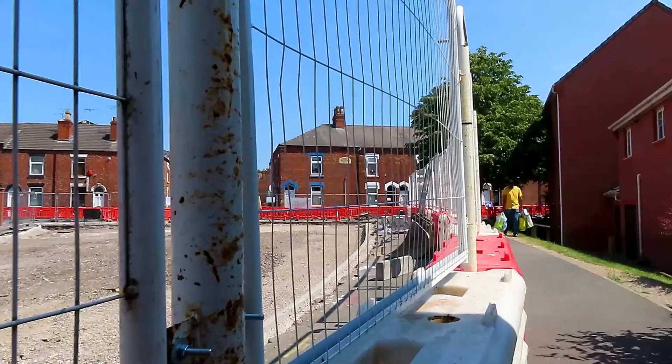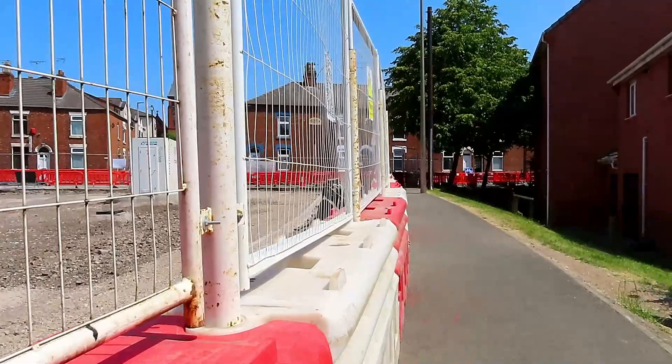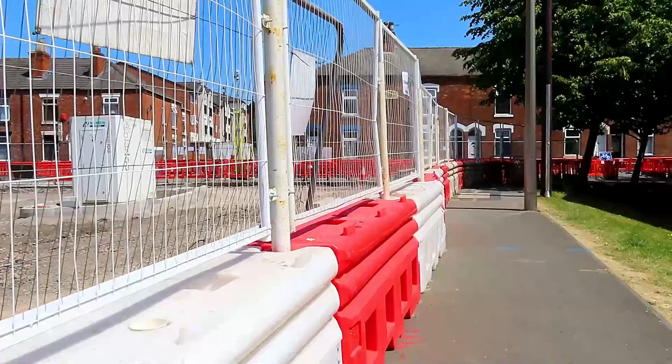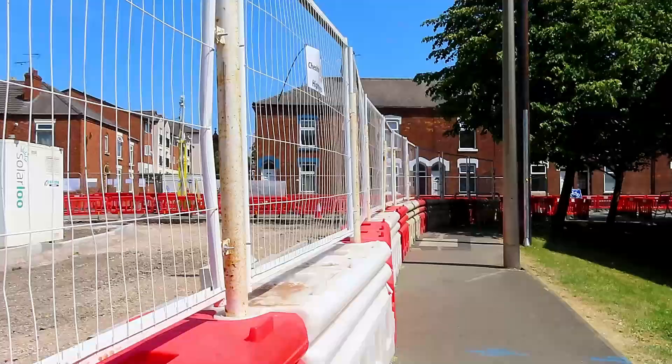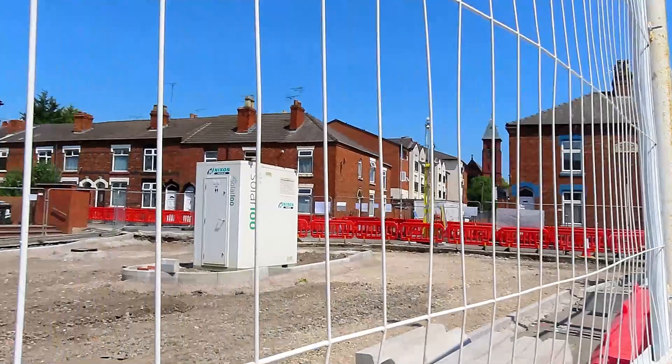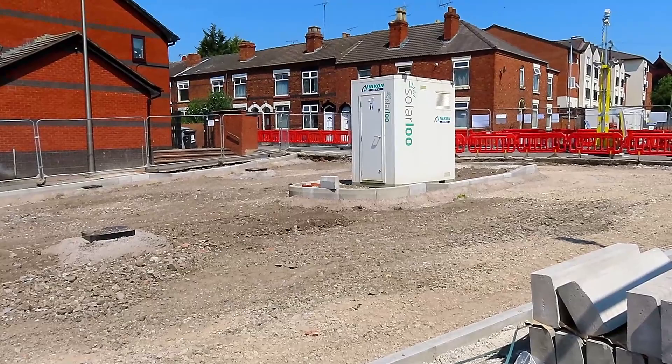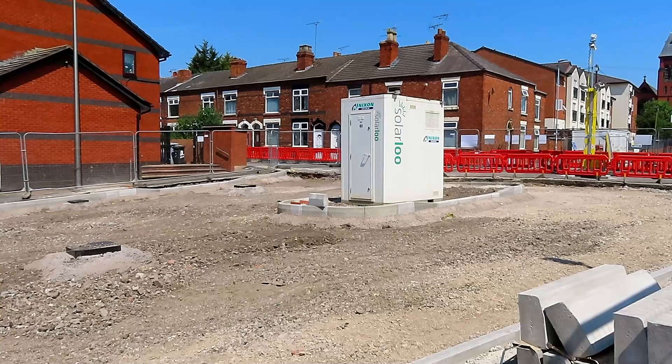There's like a roundabout — if you can call it that — a bit further up. There's a solar powered toilet there. I don't know what a solar powered toilet does but they've got one. So that's like a little mini island there. It seems a bit strange because anywhere over Flag Lane is totally missing that.